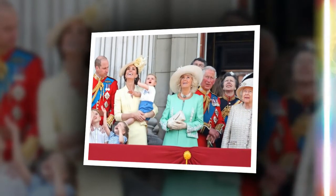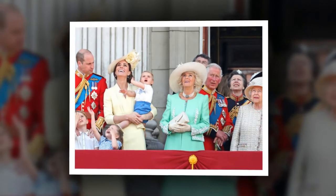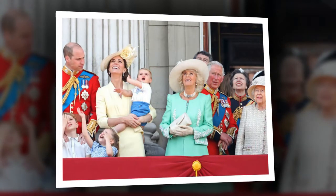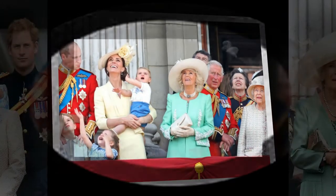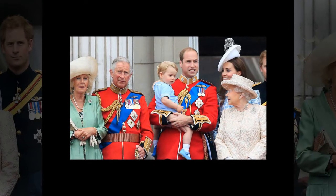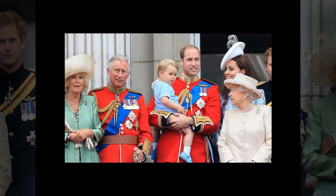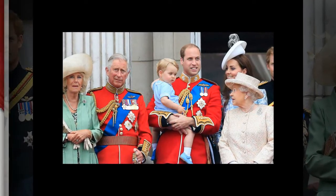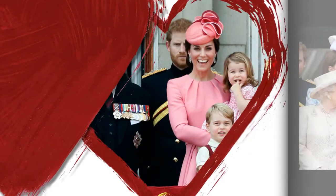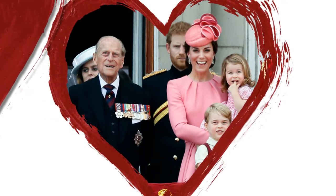What did the Sovereign Grant pay for in 2019-2020? The grant pays for royal travel. The most expensive trip of the last year was Prince Harry and Meghan, Duchess of Sussex's African tour, which topped out at $313,000. In second place was Prince Charles' trip to Oman, which cost $267,000, according to the outlet. Prince Andrew, who is no longer a working royal, spent almost $20,000 alone to fly to Ireland for the Royal Portrush Golf Club's Open Championship.